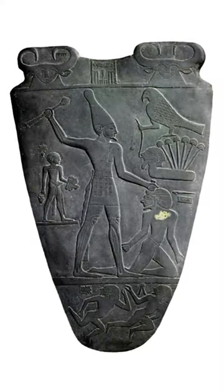In the late 19th century, archaeologists discovered a well-preserved artefact in the Temple of Horus at Nekhen, dating back to around 3100 BCE. Now referred to as the Narmer Palette, this 63cm long siltstone slab has some of the earliest hieroglyphics ever found carved into it.